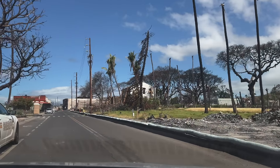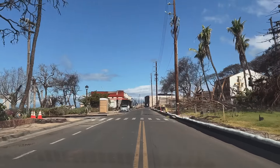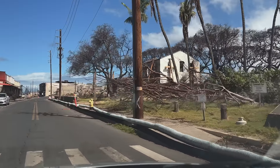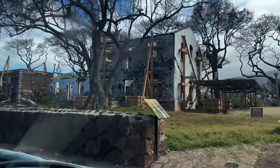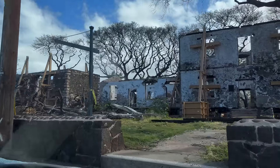Turning back onto Front Street and continuing north, on the right hand side we're coming up on the old Baldwin Home Museum historical building. You can see they've already put some bracing up to keep the walls that are still intact standing.